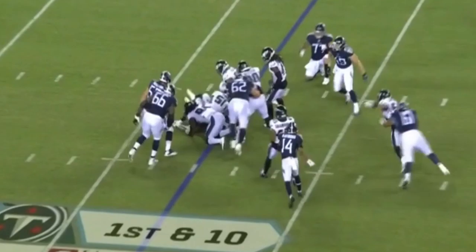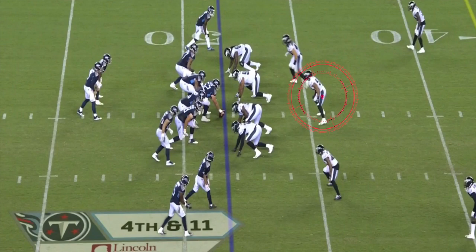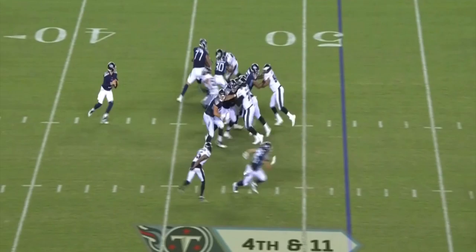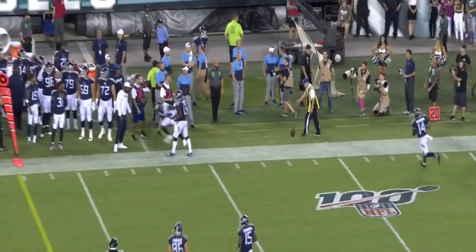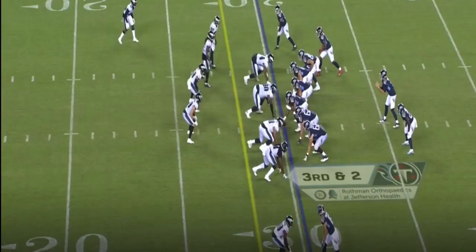He doesn't make the play, but he does the next best thing. Here on fourth and 11, another example of blitz speed — straight up the middle, trying to get pressure on the quarterback, forces him to scramble. It should be a sack ideally, but it's the next best thing: a turnover on downs. The defensive line did a great job of clearing his path, he went completely unaccounted for, and while I would have liked to see him pick up a sack there, generating that turnover on downs is certainly not the end of the world.